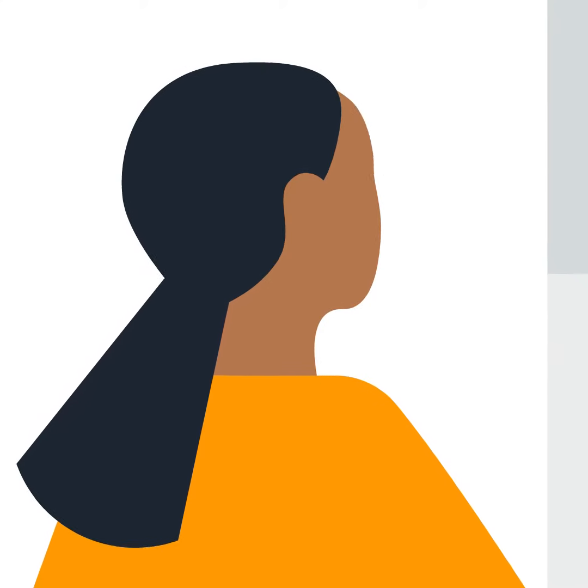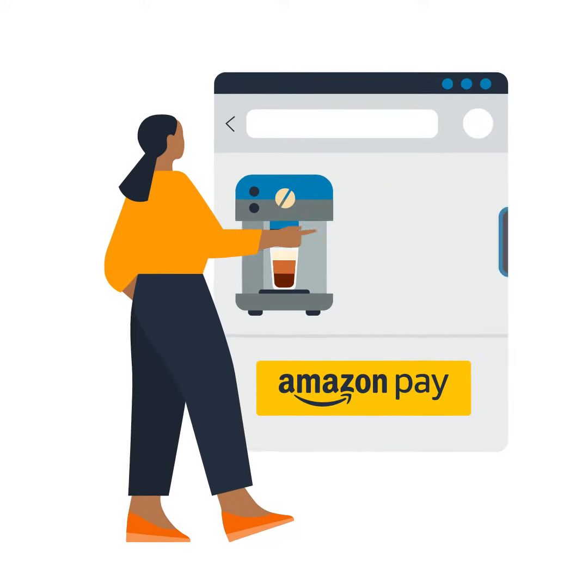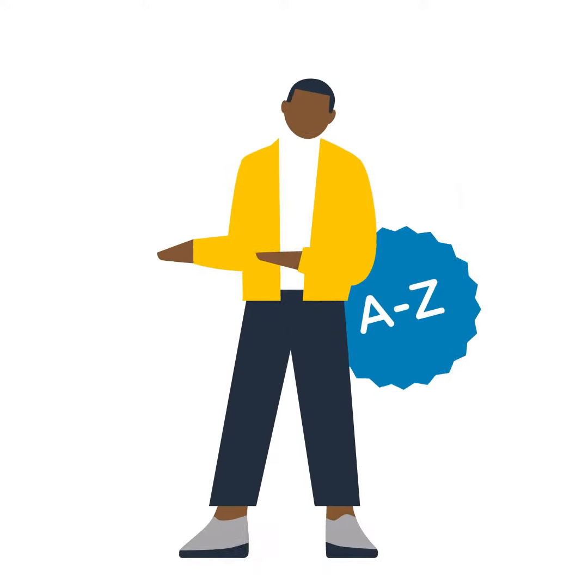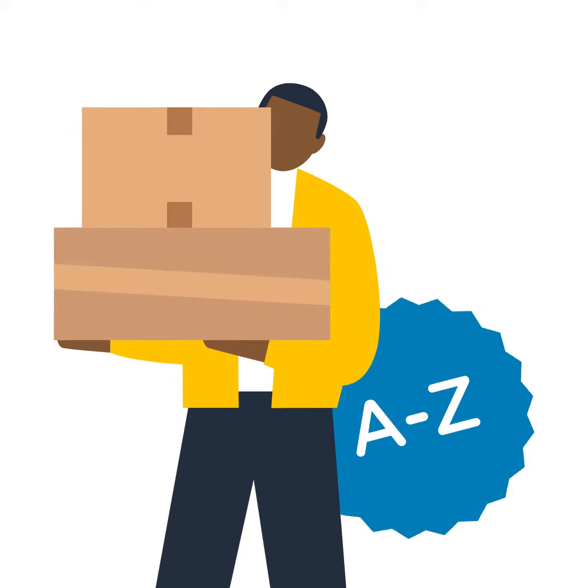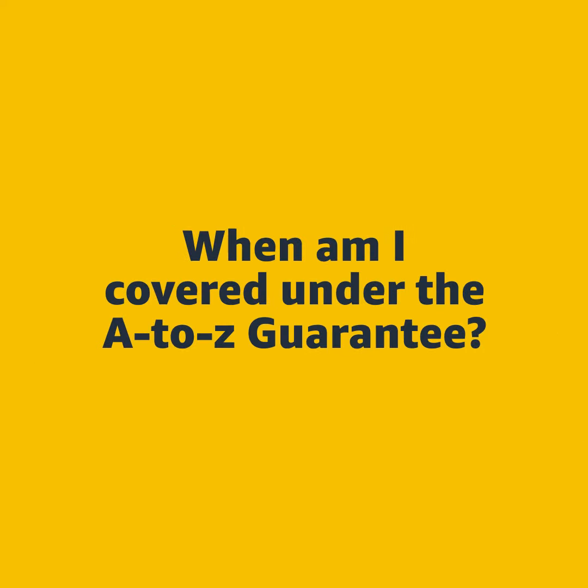We want you to buy with confidence anytime you purchase products using Amazon Pay. That is why we guarantee purchases under the Amazon Pay A-to-Z Guarantee when you use Amazon Pay for qualified purchases.